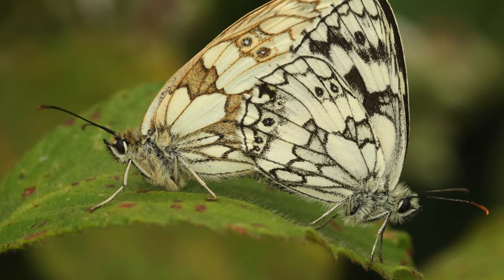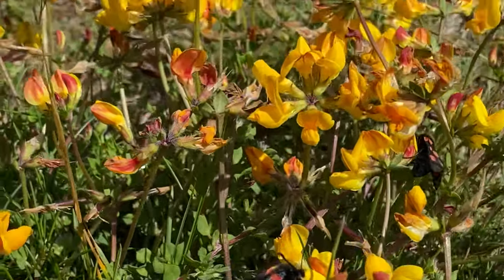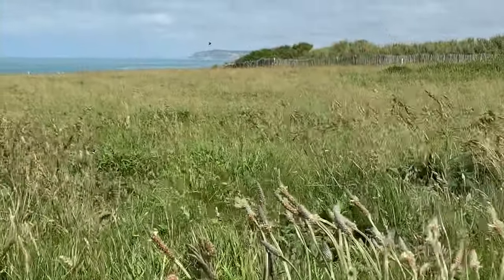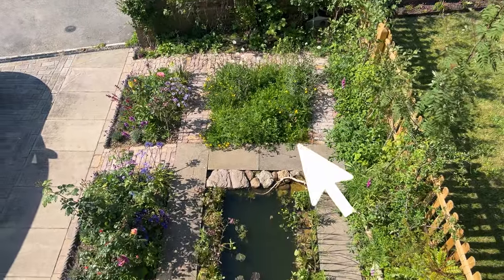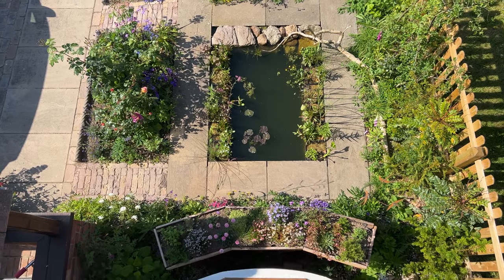Wildflower meadows are up there with a wildlife pond as the best thing you can do to help wildlife in your own garden. They will provide for bats, butterflies, bees, moths, dragonflies, hedgehogs, foxes, badgers, birds — everything will use this beautiful habitat. Even if it's only tiny — my front garden wildflower meadow is barely 20 square meters and it's had a massive impact on insect diversity and wildlife. No excuses — as long as you've got a few square metres you can create one.